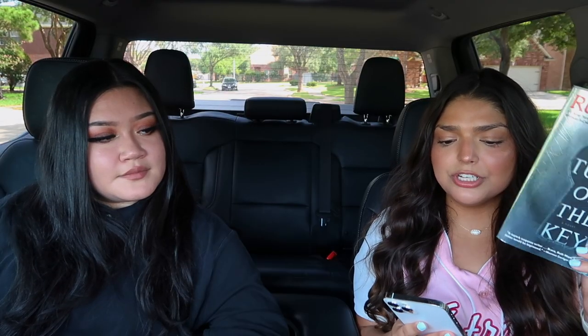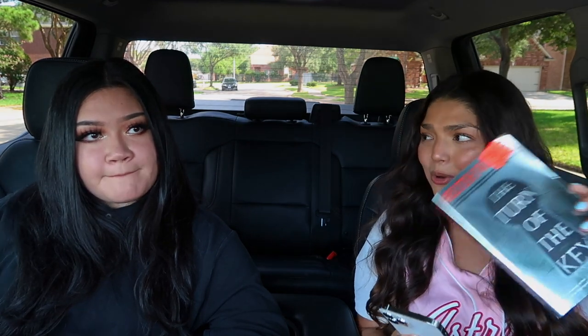I did find The Turn of the Key for $2.99 — I have been waiting for Book Outlet to put this back in stock. This girl stumbles across an ad while looking for something else completely. It seems like too good of an opportunity to miss — it's a live-in nannying post with a generous salary. She's already looking at this like, yeah, that's kind of weird, but alright. This house is super luxurious; it's like a smart home.